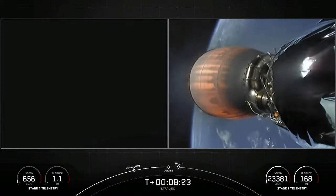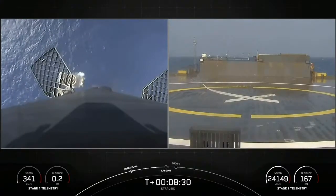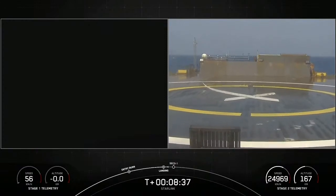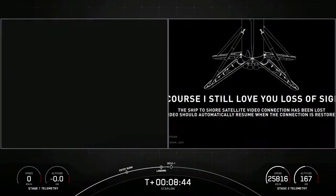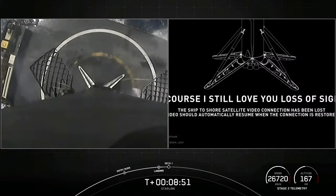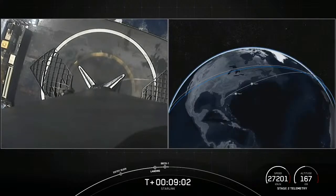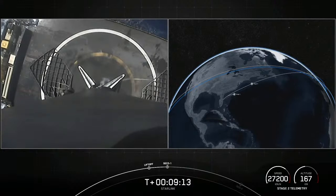Stage one landing burn startup. You can see the drone ship on screen. Stage one landing leg deploy — looks like we're coming right down on target. There's the first stage on the left-hand side of your screen. Ninth recovery for this booster. 82nd successful recovery of an orbital-class rocket, and CECO called out at the same time — meaning the second stage engine has also shut down. Navigation officer confirms nominal parking orbit insertion. We are in a nominal orbit.